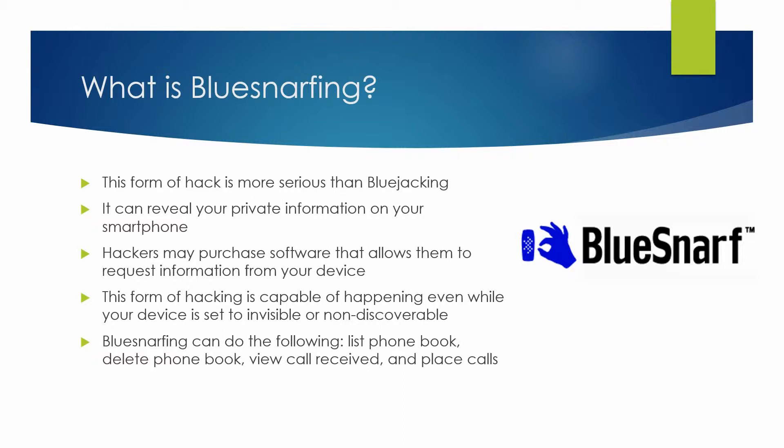This is made possible through software. A hacker may purchase software that allows them to request information from your device. This form of hacking is capable of happening even while your device is set to invisible or non-discoverable mode.